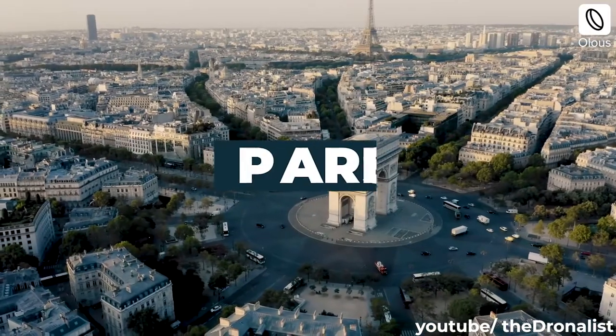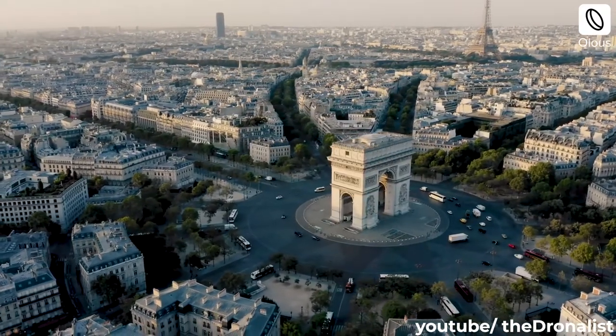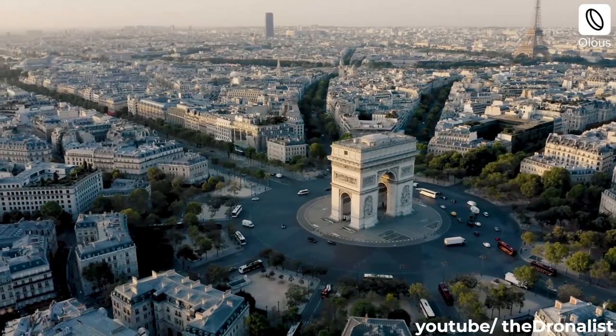Paris is a city of uniform building typologies and green expanses, leading up to its one distinct structure, the Eiffel Tower.